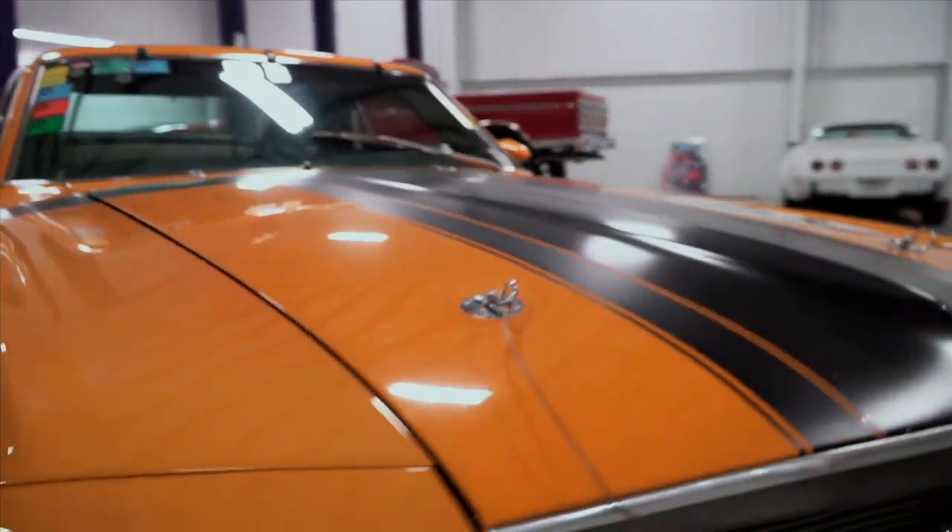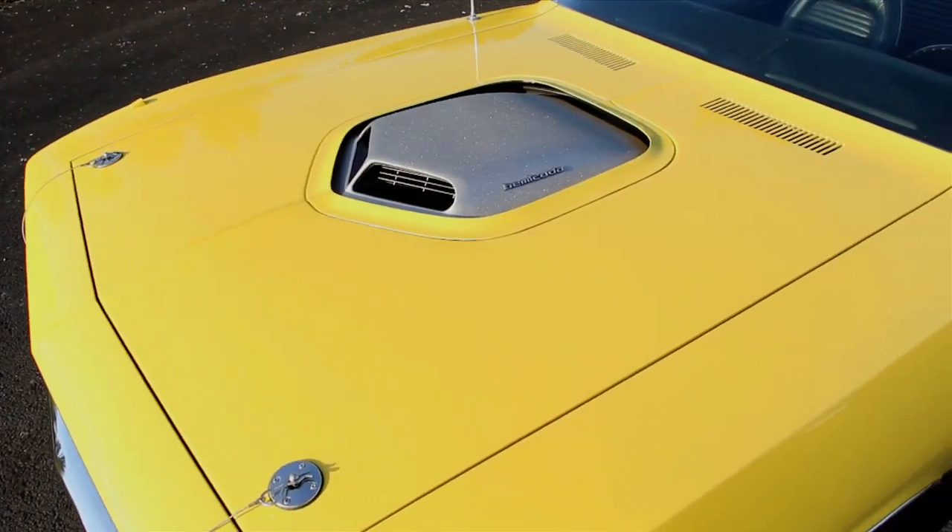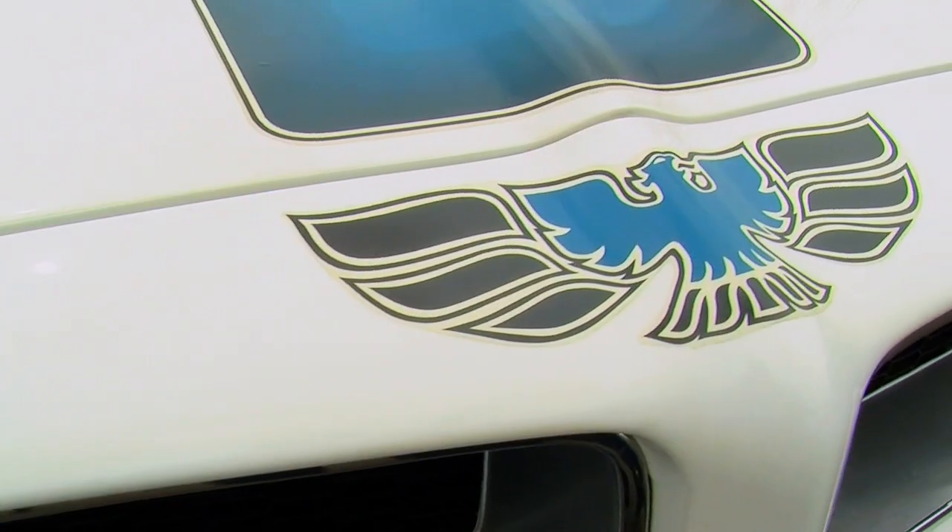Every once in a while we like to take a few minutes here at Muscle Car of the Week and look at the videos that we've produced specifically as delivered on YouTube and try and see what people think are popular. So today we're going to take another look at the top ten Muscle Car of the Week videos as chosen by play counts purely on YouTube.